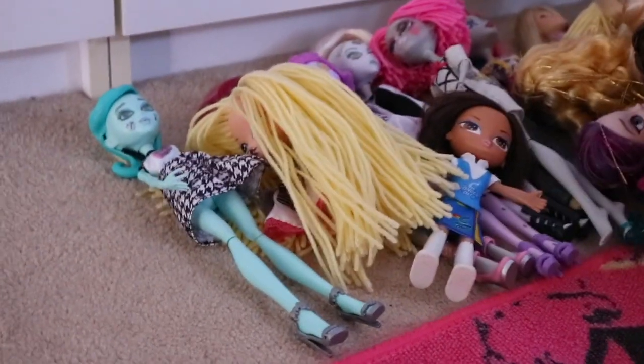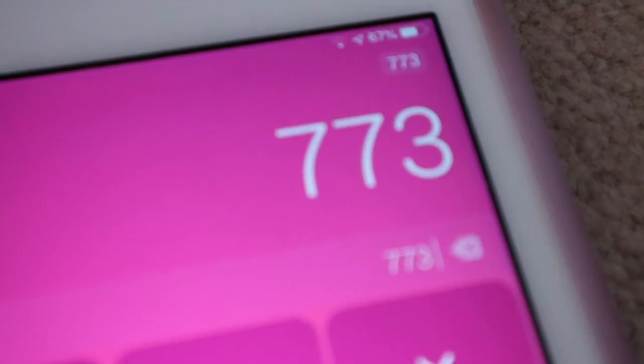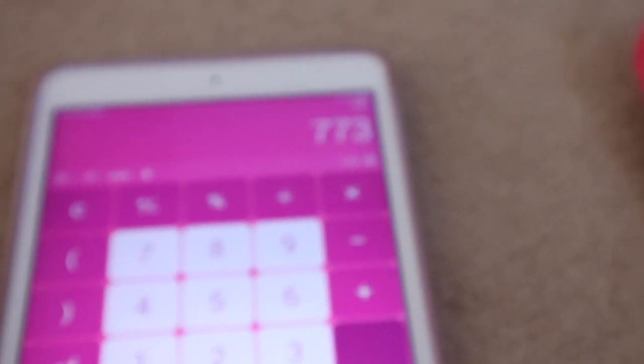Hey guys, so I just wanted to quickly do this video. I added up all my dolls and I just wanted to let you know I undersold 3 off — 773 — well I was actually 6 off but now I have 3 dolls since my new Bratz dolls have arrived, so I just wanted to show you them.